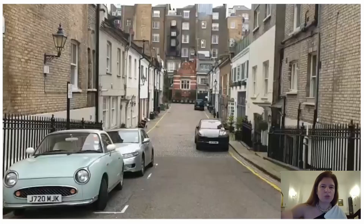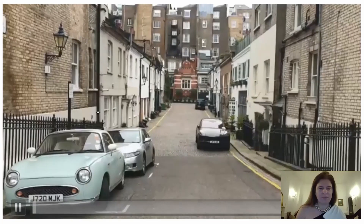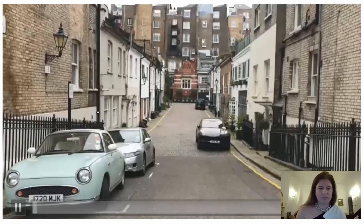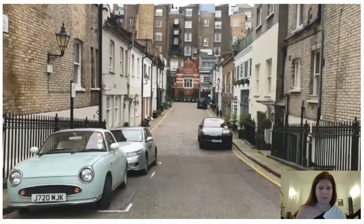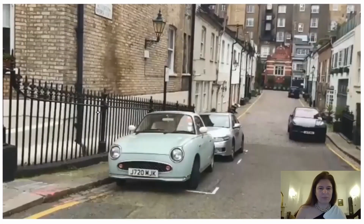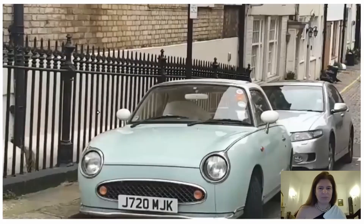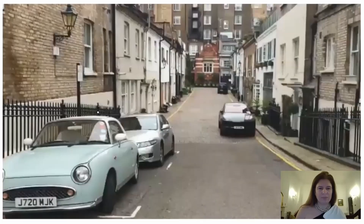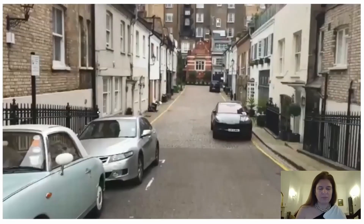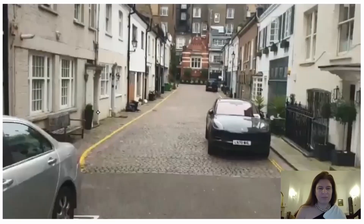So this is a Mews Street. In the video, I speak further about the topic. Here's one of London's classic Mews Streets. And inside, we'll take a look at the Mews Houses. Look at this car — very cute. So, a look inside the Mews.